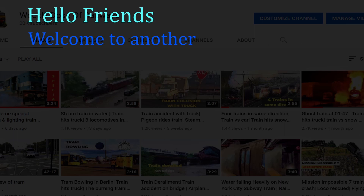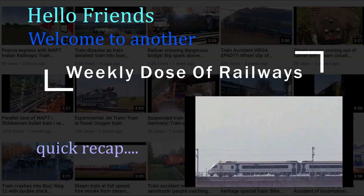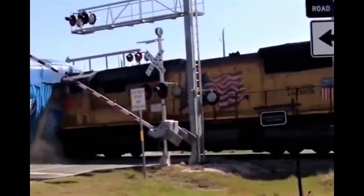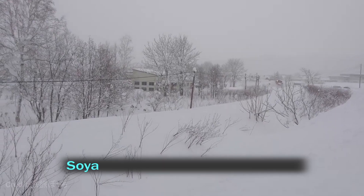Hello friends, welcome to another weekly dose of railways. Let's have a quick recap and start today's episode.